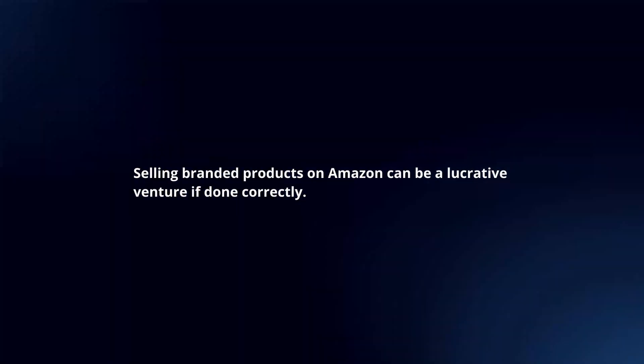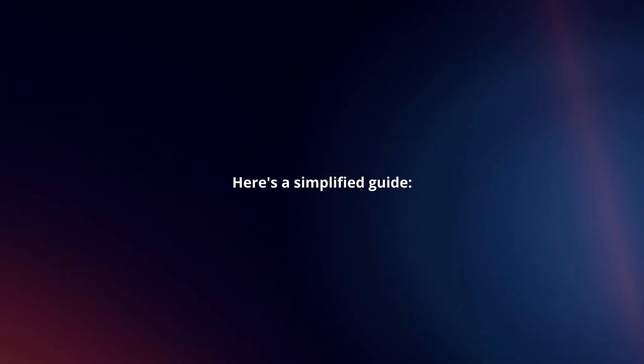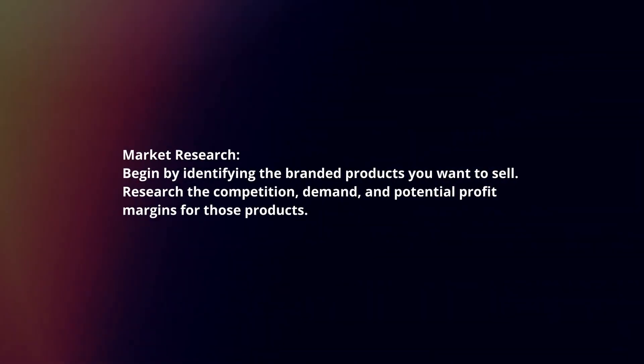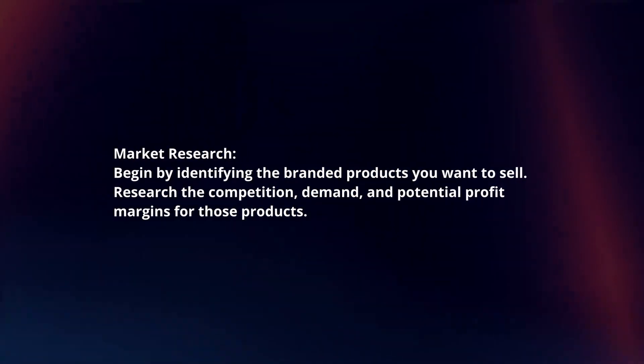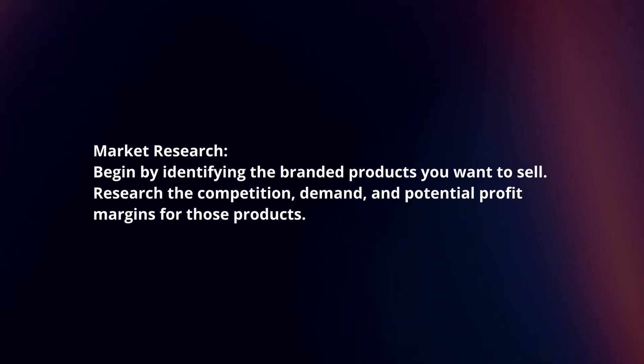Selling branded products on Amazon can be a lucrative venture if done correctly. Here's a simplified guide. Market research: begin by identifying the branded products you want to sell. Research the competition, demand, and potential profit margins for those products.